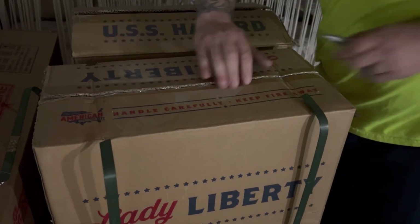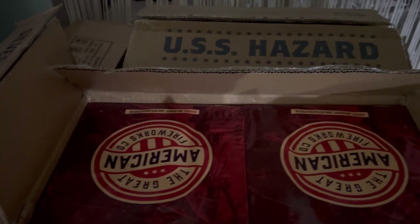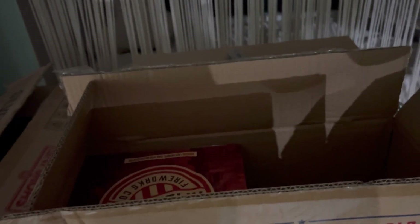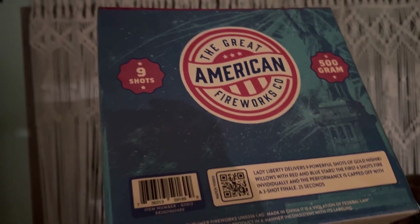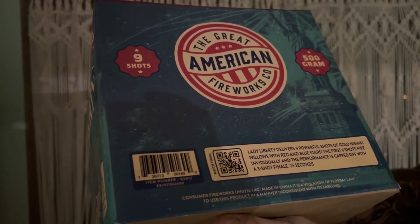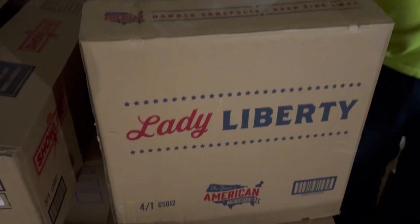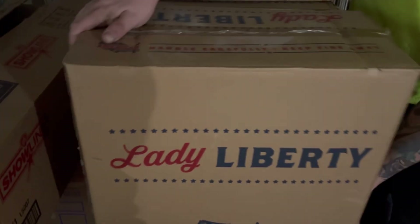Our next cake is arguably one of the best budget cakes you can get for the money — free cake board! Paid like $83 and you get 4 of them — Lady Liberty, 9-shot big heavy boards. These puppies are loud. A lot of people compare these to Captain Jackson, but I compare this cake more to Phantom's Deep Impact. After the discount this one was somewhere around $60 — divide that by 4, that's a nice budget cake.